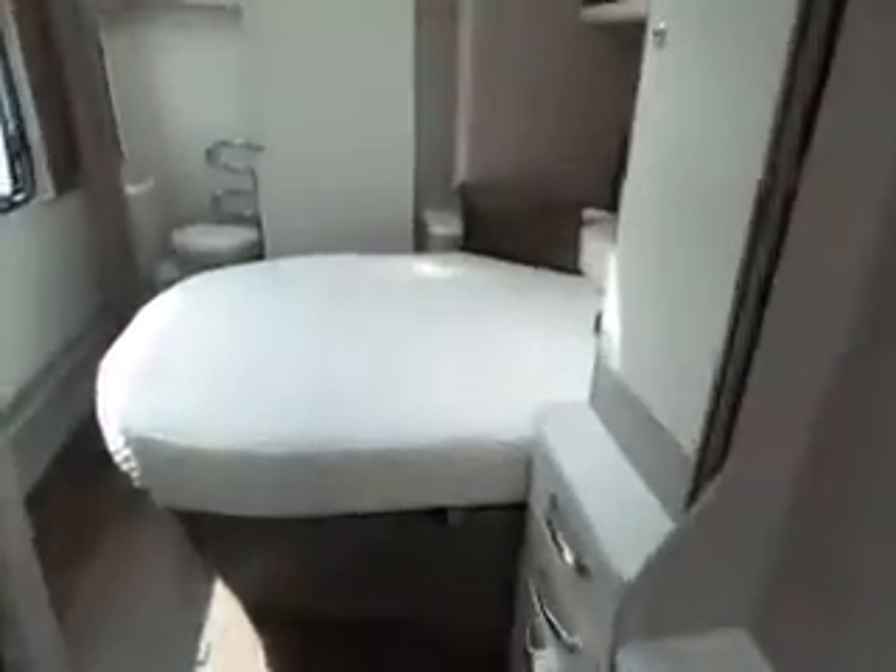As we go through that you've got your island bed with storage underneath — lovely this is, look at that.